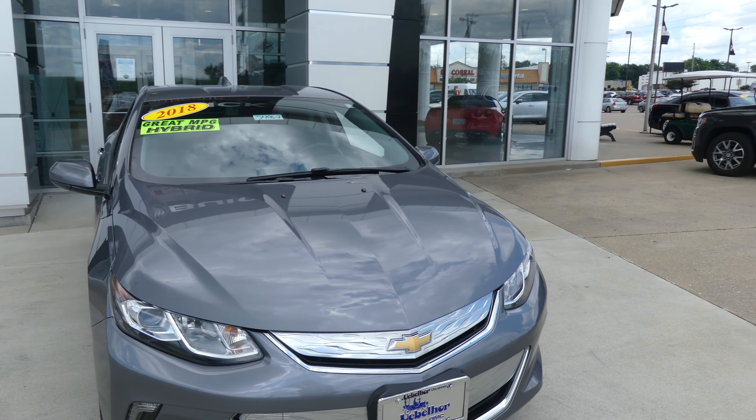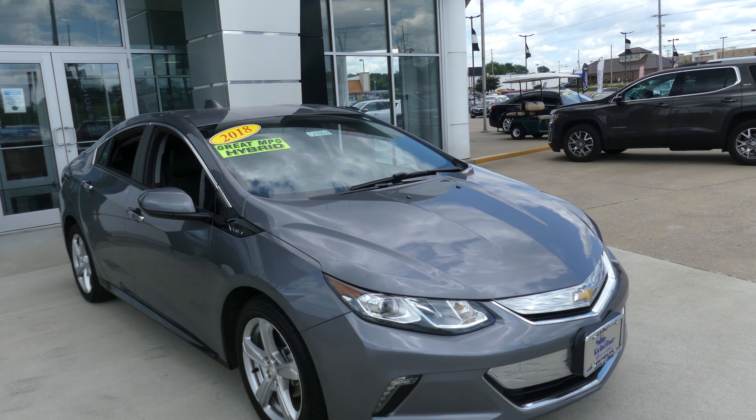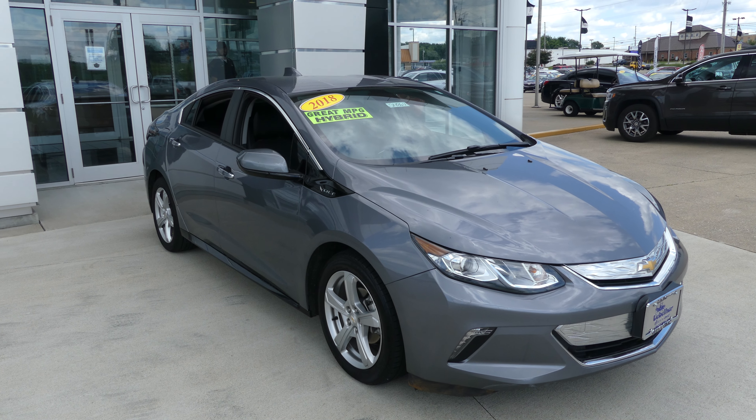If you have any questions about this Volt or you'd like to schedule a test drive, give us a call. Our number is 812-882-5574.